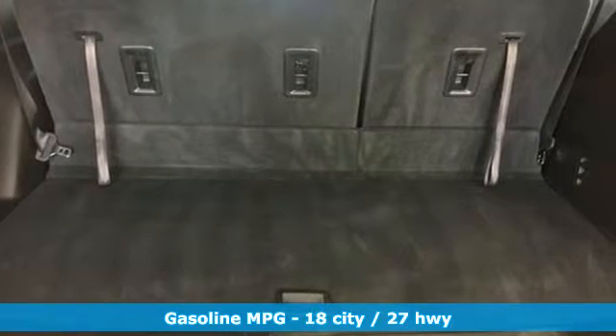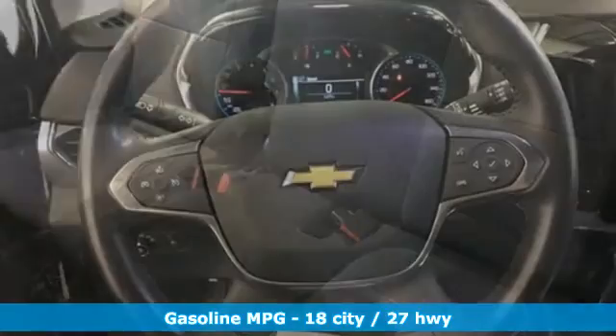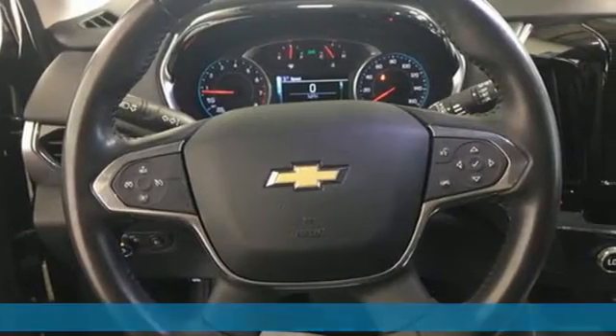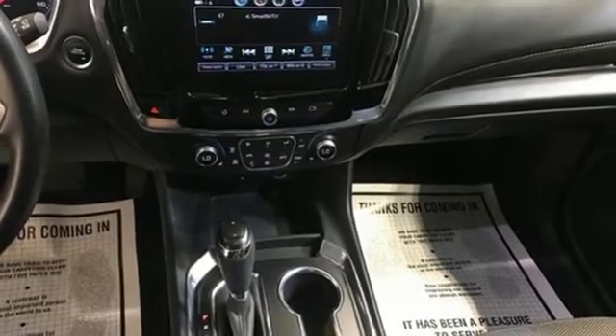It comes nicely equipped with features you'll love: V6 engine, dual zone climate control, AM-FM satellite radio, rear parking sensors, front heated bucket seats, and remote engine start smart device.